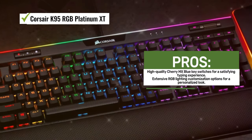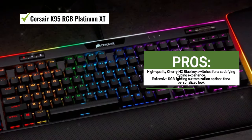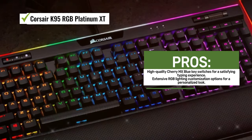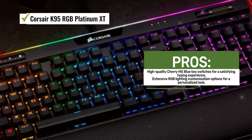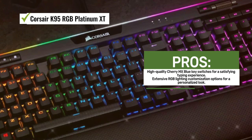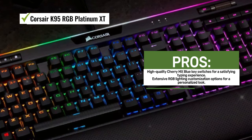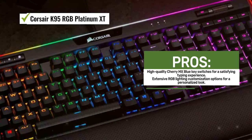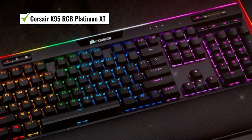The Corsair K95 RGB Platinum XT connects via USB, ensuring a reliable and responsive connection. It features a full-sized layout with 110 keys, providing all the functionality you need for gaming and productivity tasks. It's compatible with both Mac OS X 10.12 Sierra and Windows 10, offering versatility for different users.